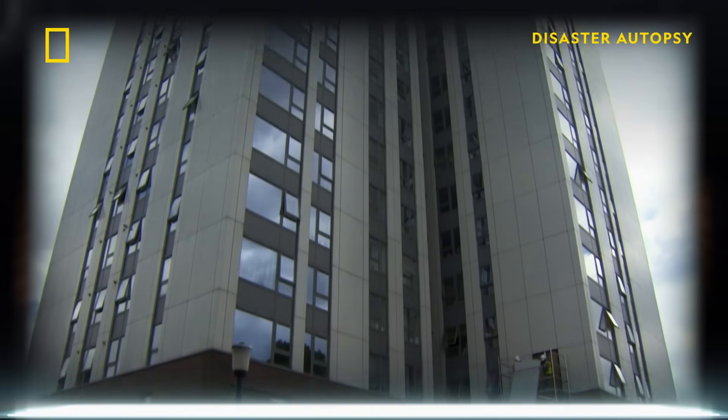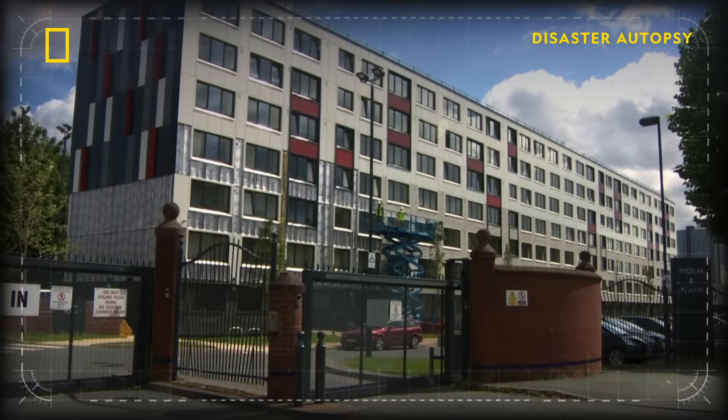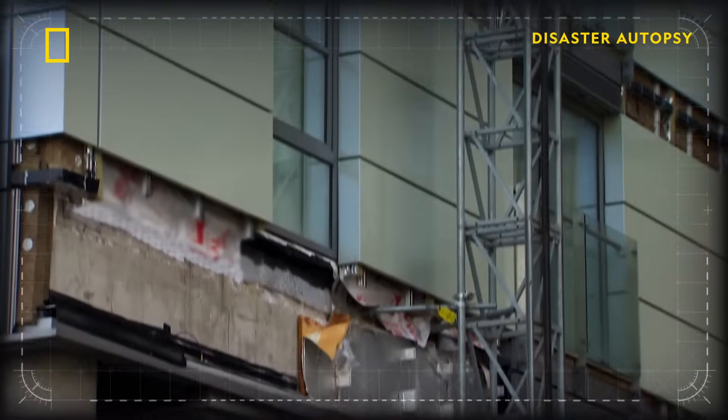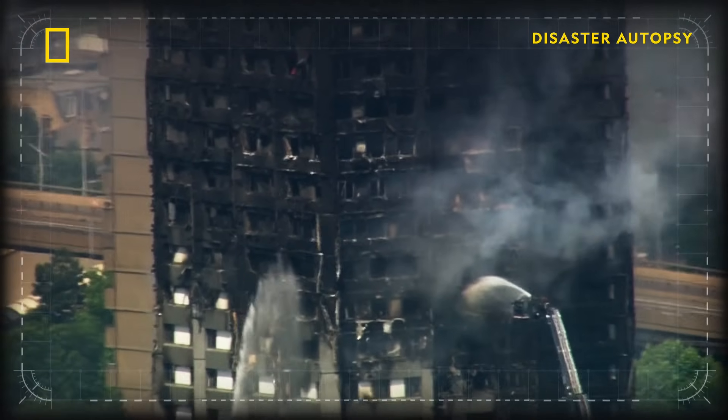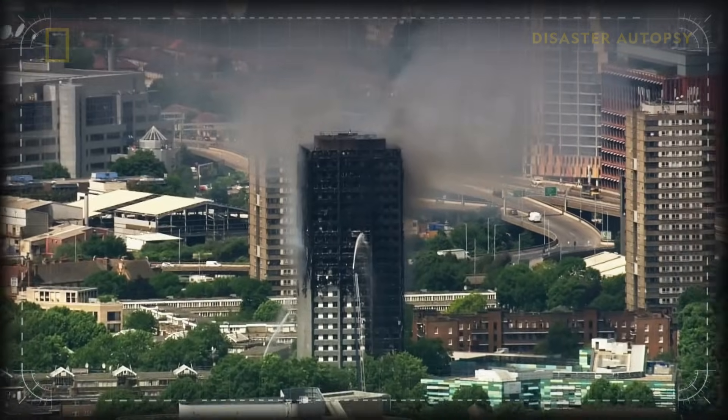After the disaster, there was a scramble to identify other high-rise buildings with this kind of cladding, and it turned out there are around 500 of them. The ramifications for the Grenfell Tower fire are ongoing and don't look to be resolved anytime soon.